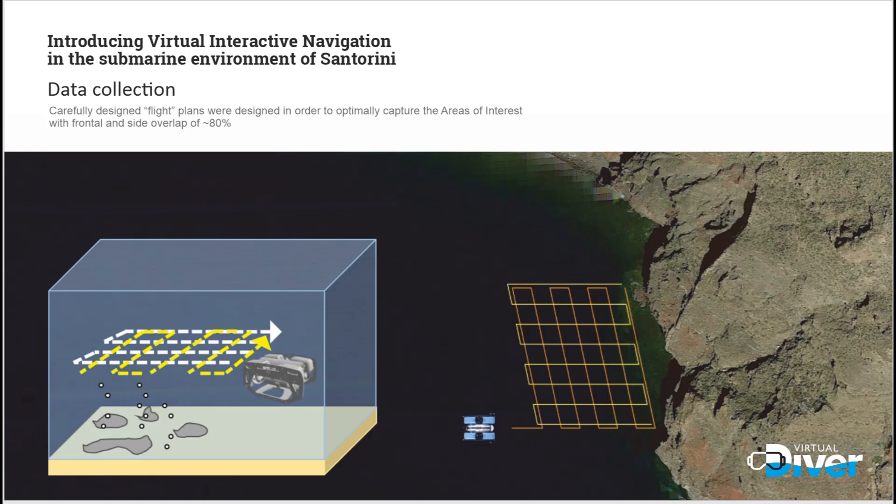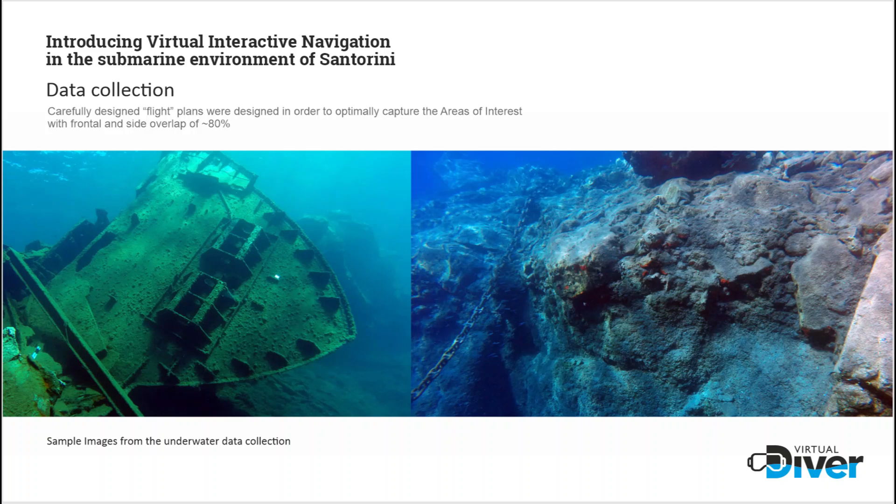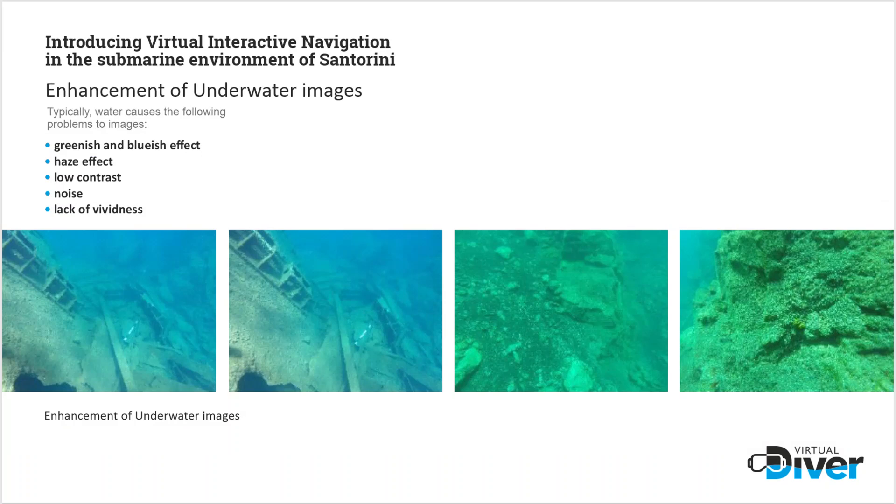I'll talk briefly now about the data collection side of this project. A lot went into producing the platform you just saw. Initially a low-cost ROV — a remotely operated vehicle — was used to follow specific flight plans that capture the key areas of interest around Santorini. The sea floor was mapped using this remotely operated vehicle, and you can see images it captures like shipwrecks and other geological formations. These images need to be enhanced because they have a greenish and bluish, hazy effect — that's normally the situation with underwater imaging, so a lot of afterwork has to go in to create something useful and educational.